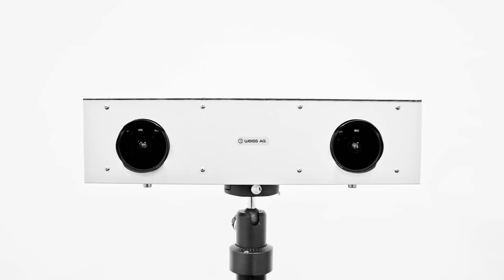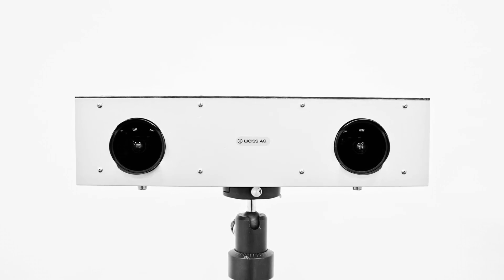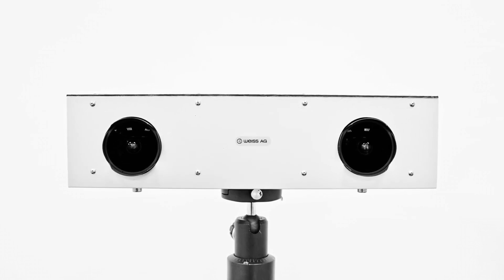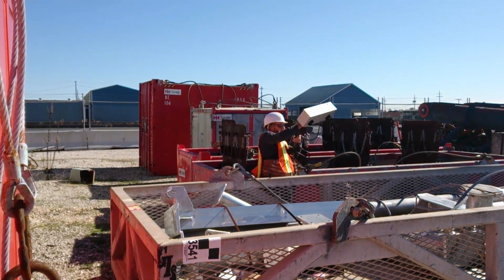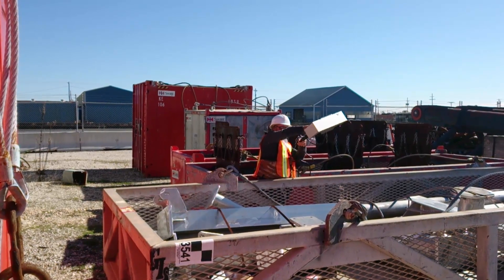The 3D scanner uses a calibrated stereo camera system and is operated as a handheld device. The first prototype was tested for Shell at the Harvey base in New Orleans, January 2014.